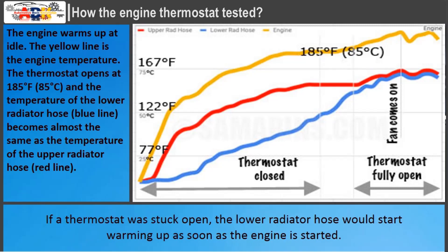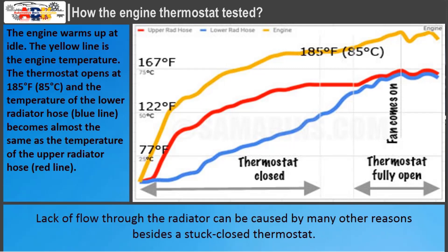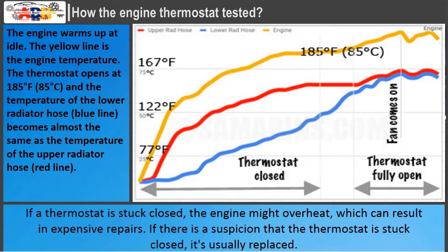If a thermostat was stuck open, the lower radiator hose would start warming up as soon as the engine is started. If a thermostat was stuck closed, there would be no flow even after the engine reached operating temperature, and the lower radiator hose would remain cool. Lack of flow through the radiator can be caused by many other reasons besides a stuck-closed thermostat. If the thermostat is stuck closed and the engine overheats, this can result in expensive repairs. If there is a suspicion that the thermostat is stuck closed, it's usually replaced.